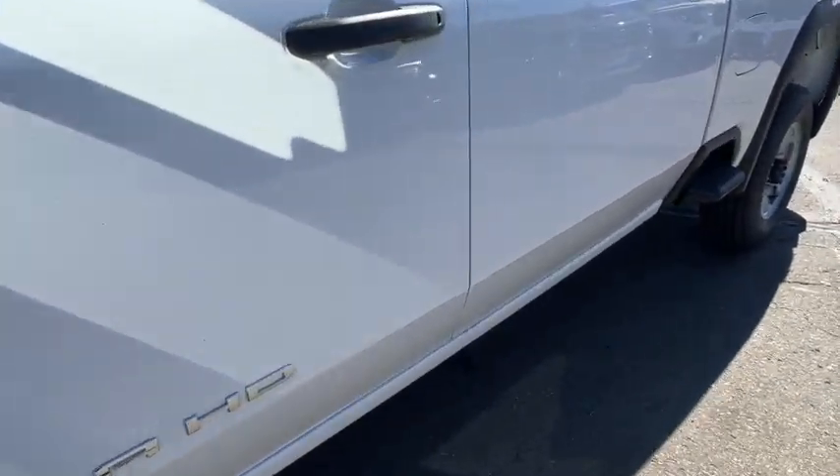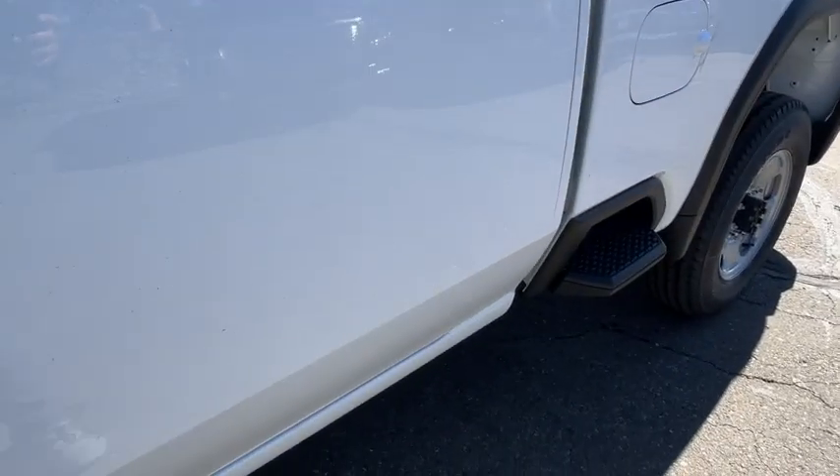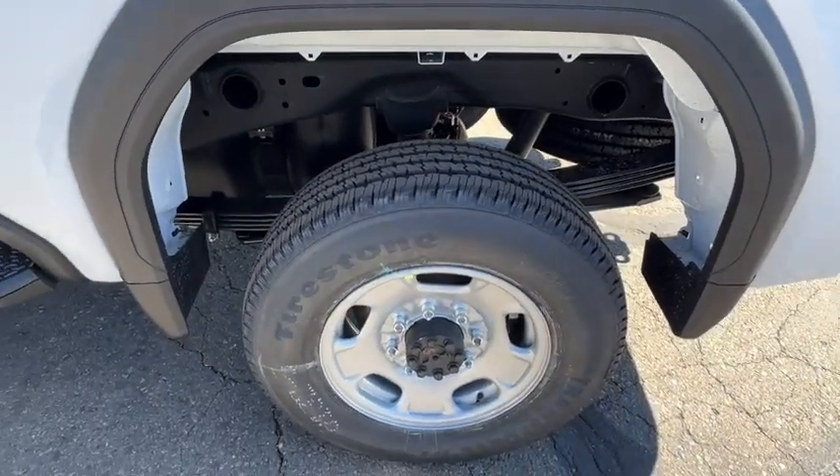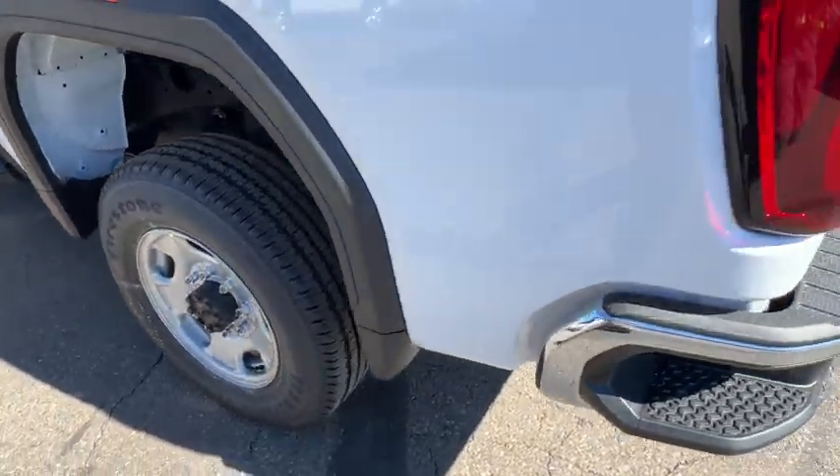Feel the confidence to take on the big jobs in this super-strong Sierra HD. Treat yourself to a test drive today. Our staff will toss you the keys and give you an outstanding customer experience.